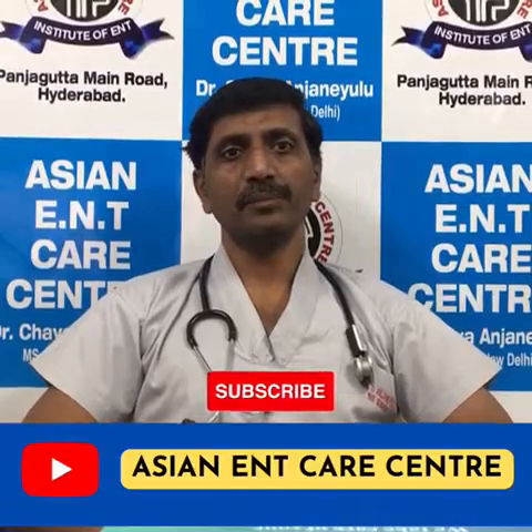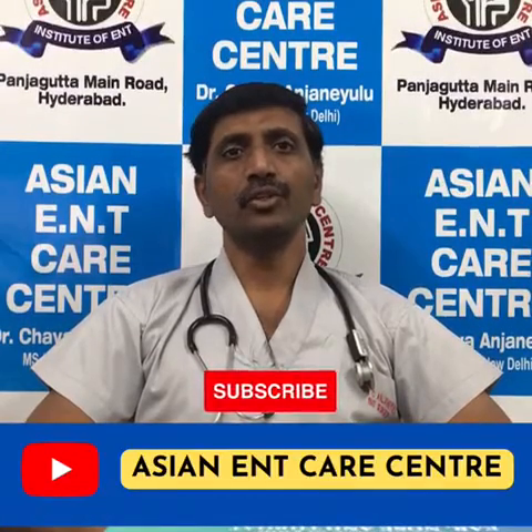For more videos, subscribe to the Asian ENT Care Center YouTube channel.